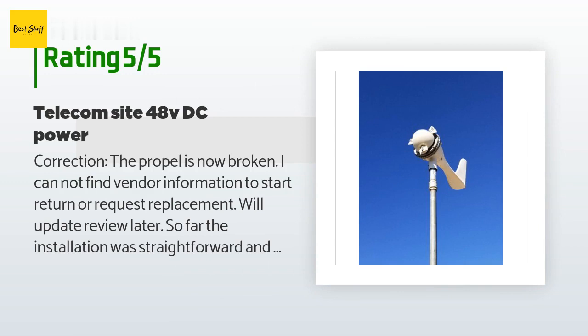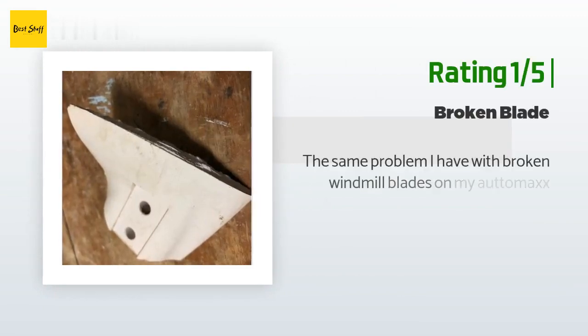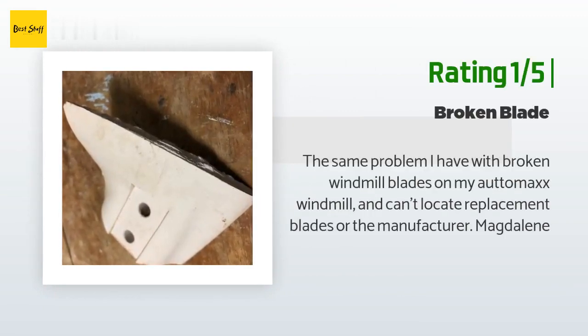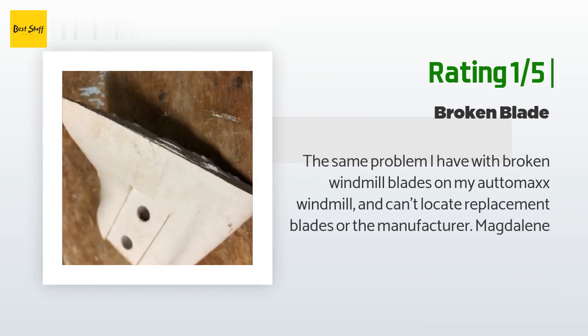The MPPT is taking the batteries to about 56 VDC — hope the vendor can share the MPPT configuration for the battery set points. An unhappy customer said: I have the same problem with broken windmill blades on my AutoMax windmill, and I can't locate replacement blades from the manufacturer.